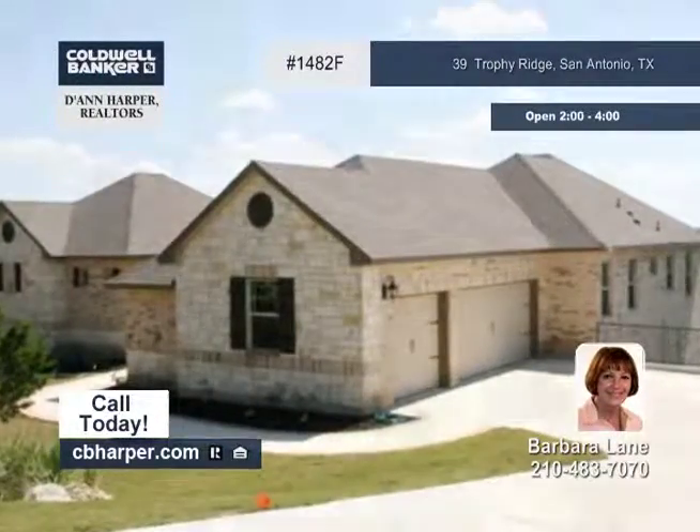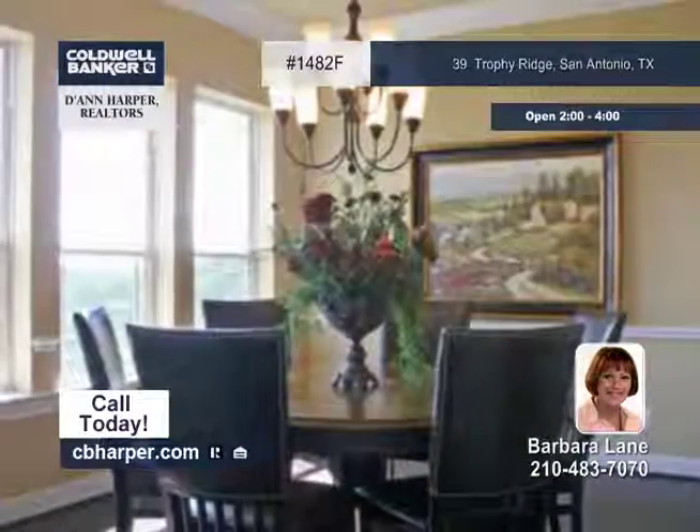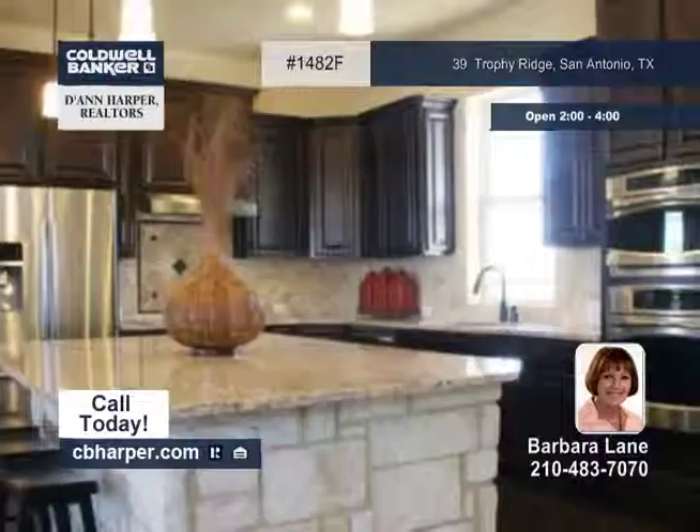This fabulous custom home has five bedrooms, four baths, and is located in a prestigious gated community. This home has over 4,000 square feet with gorgeous views from everywhere.